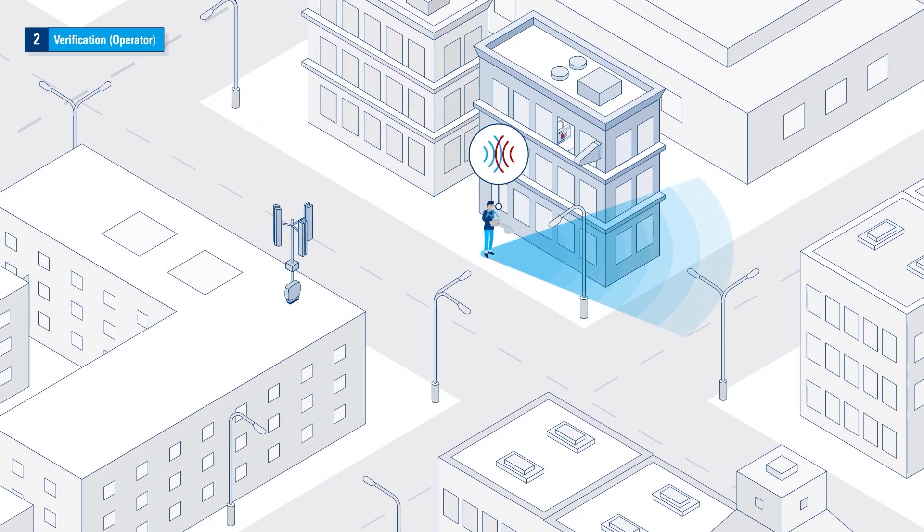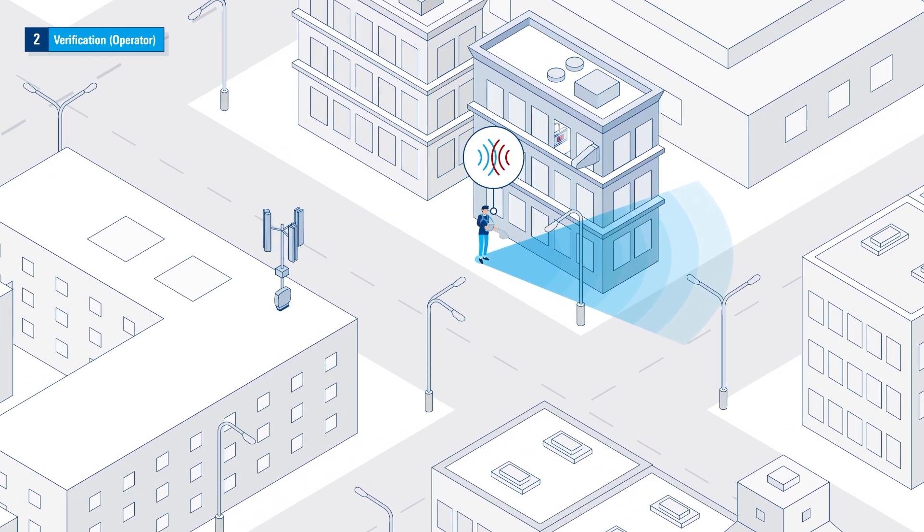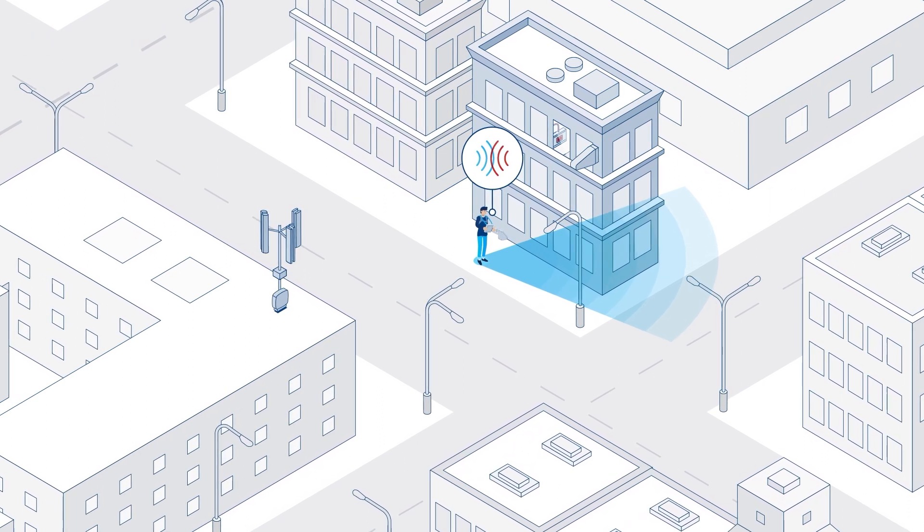Once suspicion for external interference is proven, the next step is to call the regulatory authority, which is now responsible to precisely locate and mitigate the interference.